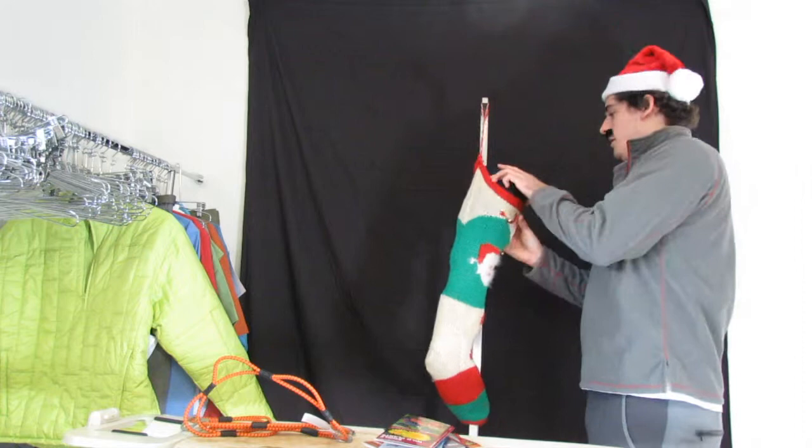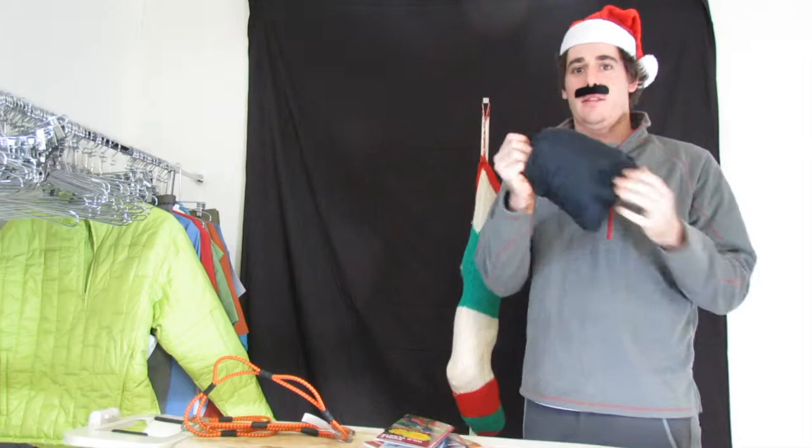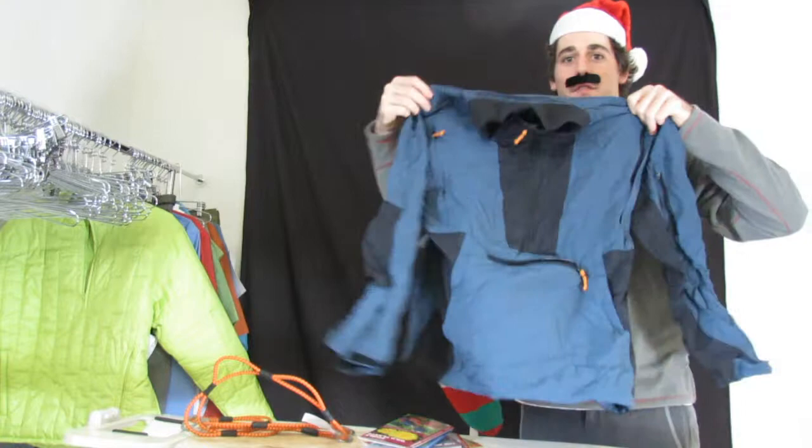We also got this super secret pouch — what could be in here? Maybe super secret Rail Riders gear. Check this out. Did you know that your weather top could do this? Because I didn't until recently and it's a pretty cool feature. You'll notice that even though it was all crinkled up, it still looks pretty fine.